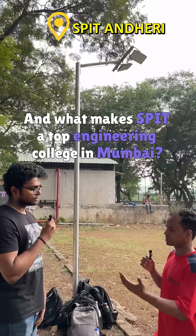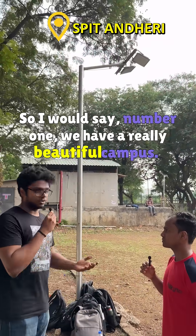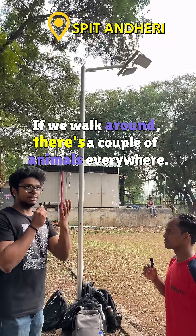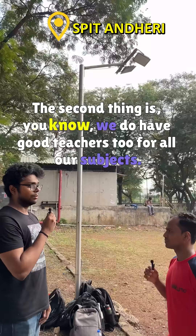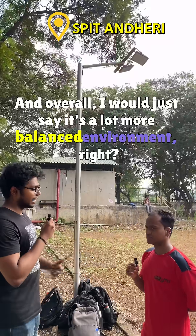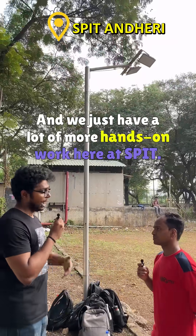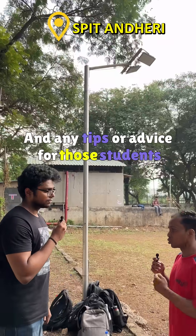What makes SPIT a top engineering college in Mumbai: number one, we have a really beautiful campus — there's a volleyball ground, animals around, and a lake. The second thing is we have good teachers for all our subjects. Overall, it's a more balanced environment — we have liberal learning courses and a lot of hands-on work here at SPIT, which is what makes it special.